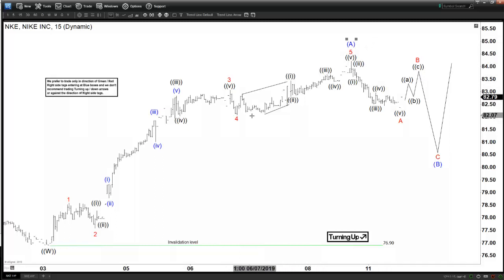This wave 5 also subdivides into another five waves. And we ended this wave A, which is five waves.